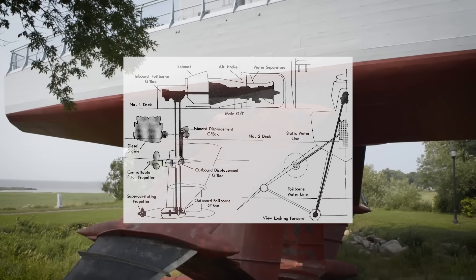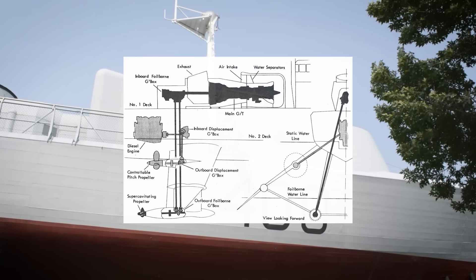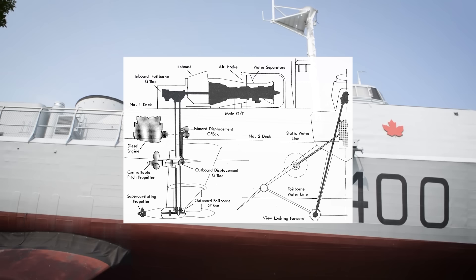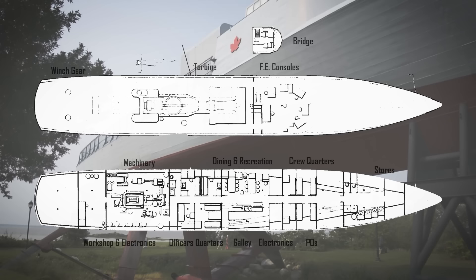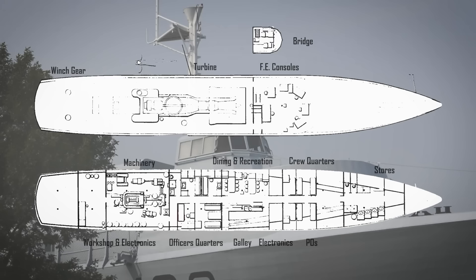The Bras d'Or had two propulsion systems. A 2,400 hp Paxman 16YJCM high-speed diesel motor ran two low-speed propellers for efficient hull-borne travel. A more powerful 30,000 hp Pratt & Whitney FT4A-2 gas turbine engine ran two high-speed propellers for foil-borne travel. The large air intake for the turbine dominated the upper deck. Accommodations onboard were minimal but comfortable for her normal crew of 20, expandable to a maximum of 25. There were three decks — the lowermost housed crew quarters, galley, dining and recreation areas, machinery rooms, a workshop, and storage. There were provisions for up to 14 days of independent operation, with fuel tanks in the space between the lower deck and the hull.